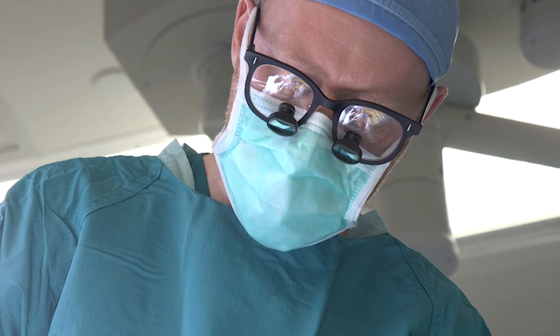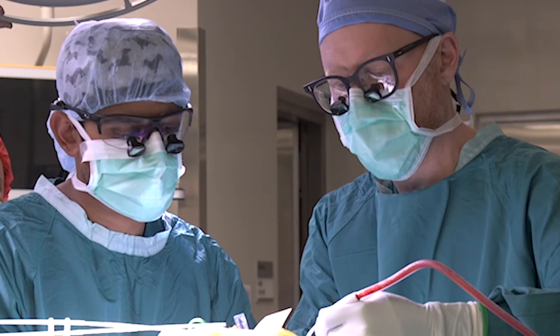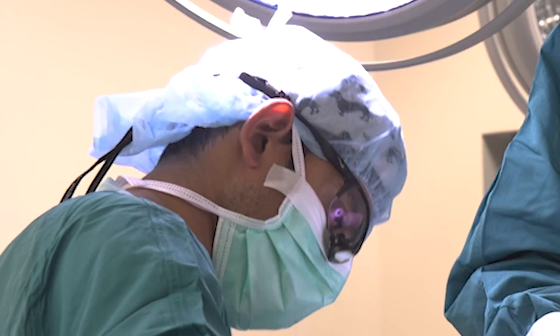Neuromodulation for epilepsy involves implanting devices either into the brain or on the vagus nerve of the neck. Unlike traditional surgeries for epilepsy, which involve removing brain tissue that causes seizures, neuromodulation allows us to implant devices in the brain that stimulate and reduce the likelihood of seizures starting and spreading.